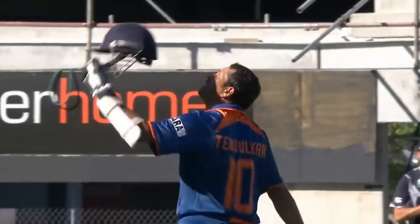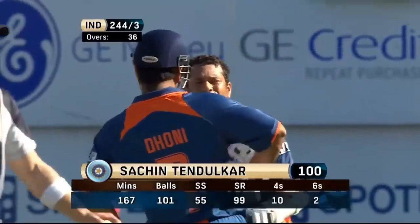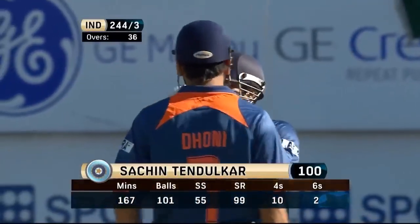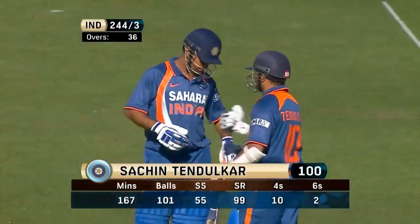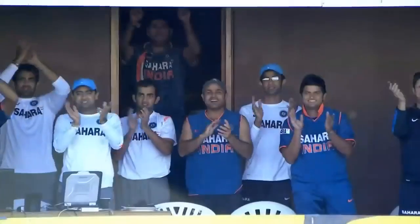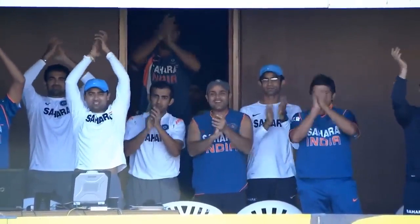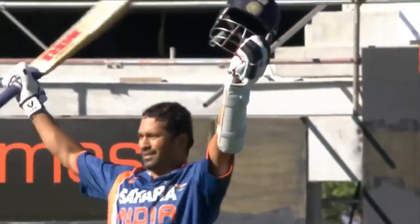It's been an exhibition of batsmanship. He's been nothing short of spectacular. Strike rate close to 100. He played the supporting actor, Yuvraj Singh. Fantastic style, class — what more can you say? It's been said all around the world, and we've just been lucky enough, I guess, to see it here today.